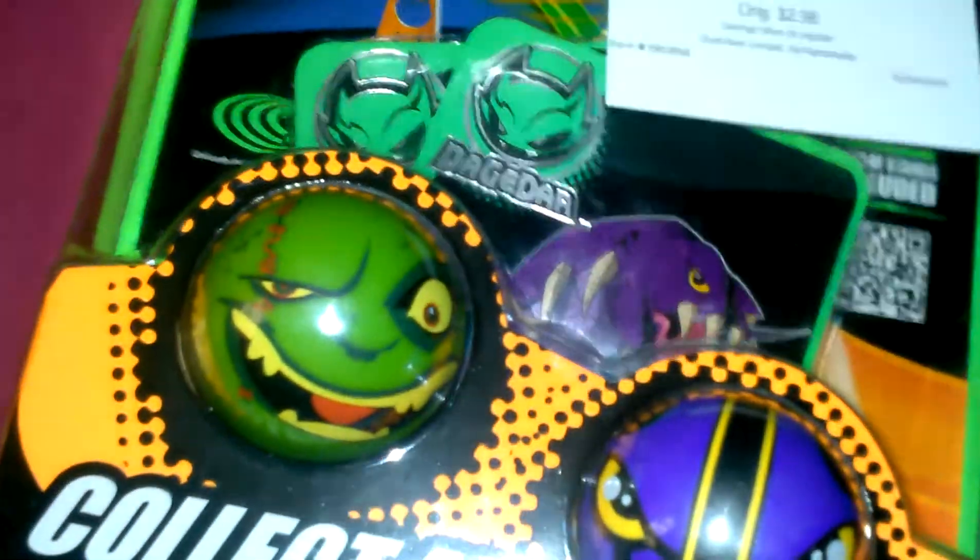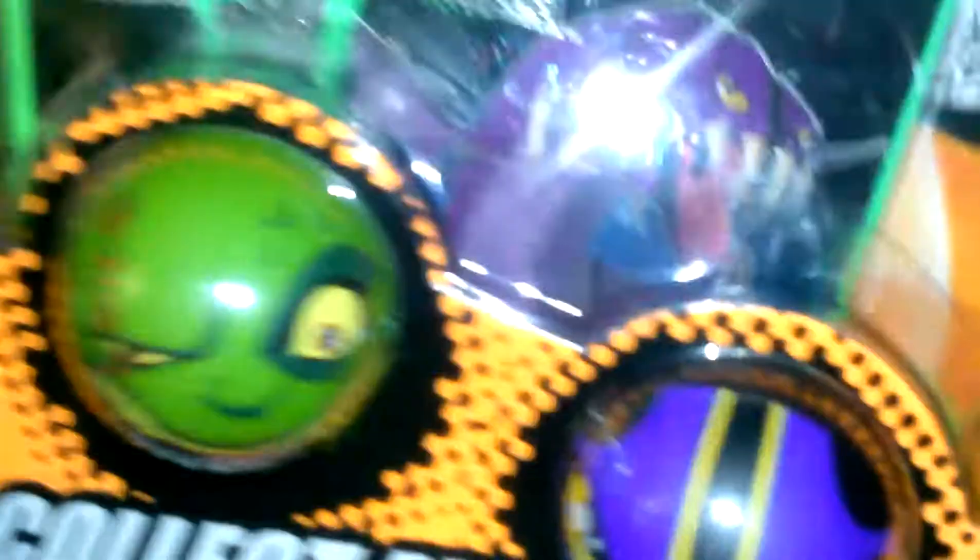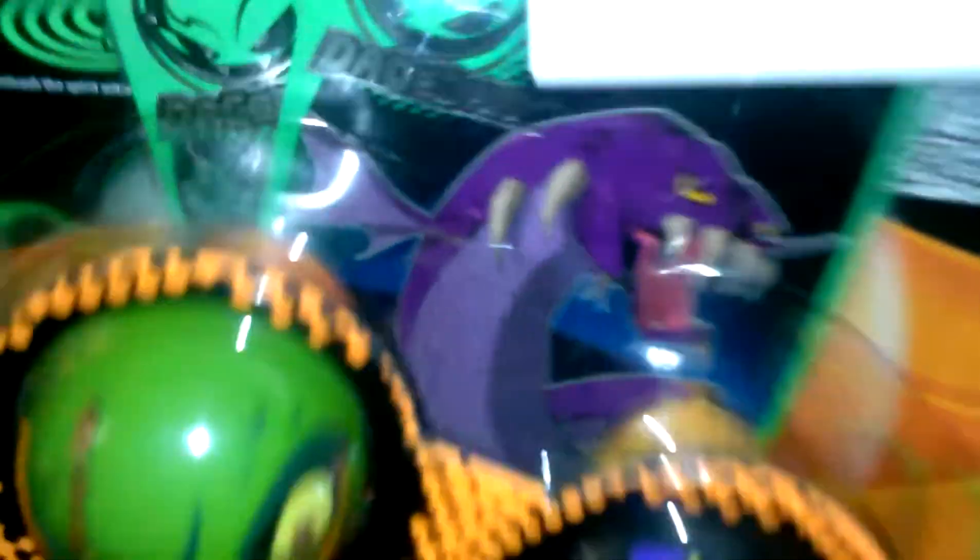The next thing is these little balls — they were only 89 cents and I just grabbed them for the boys. I don't really know what they are, but I figure if they play with them they play with them. They probably know what they are anyway.